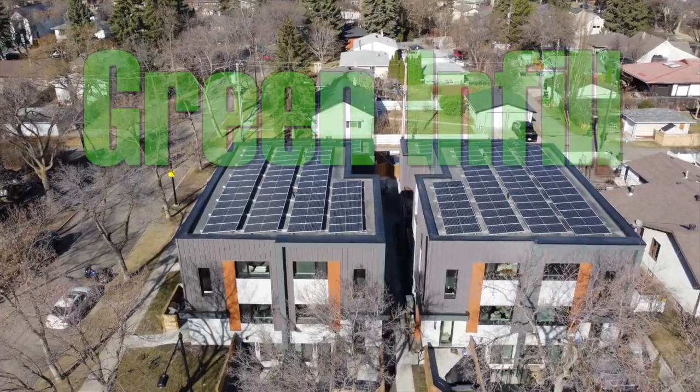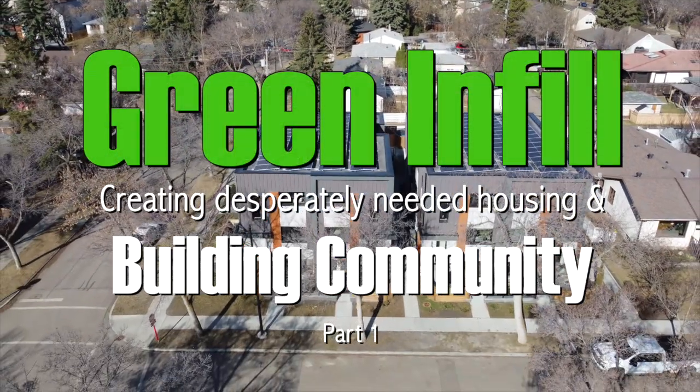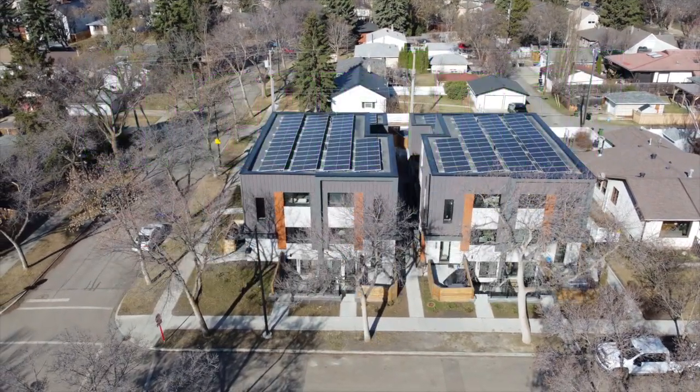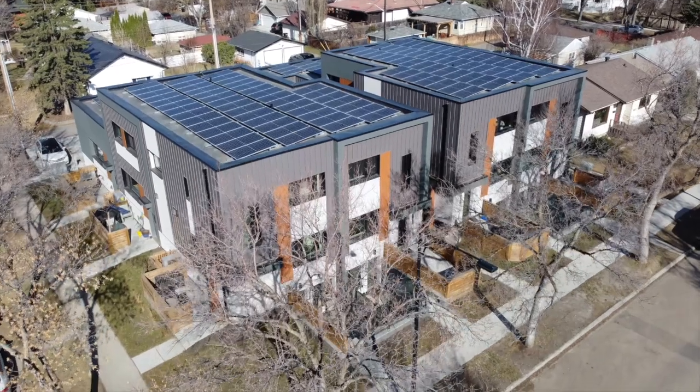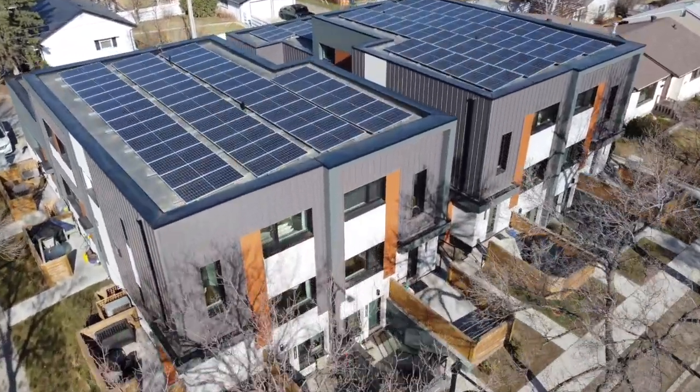Hi, I'm David Dodge. Welcome to Green Energy Futures. Every once in a while, a green building project comes along that shows us the way to the future. T5M Connect is a 16-unit multifamily project that is the poster child for how to increase density and build community.